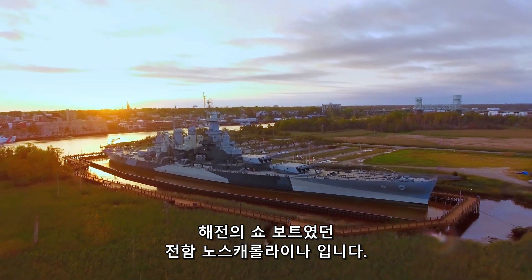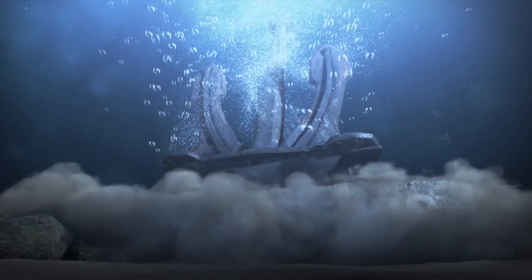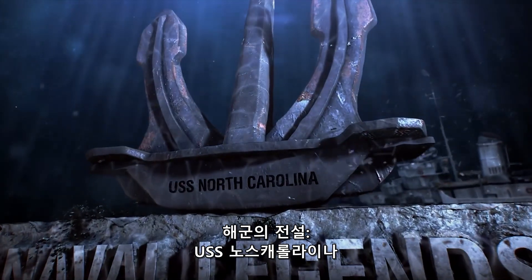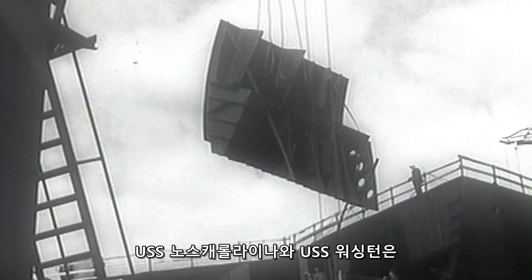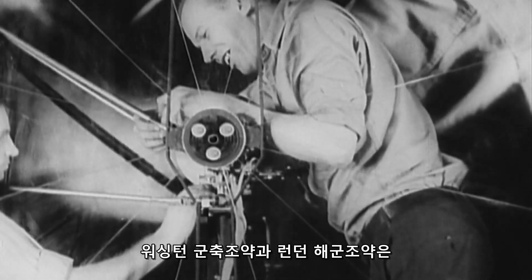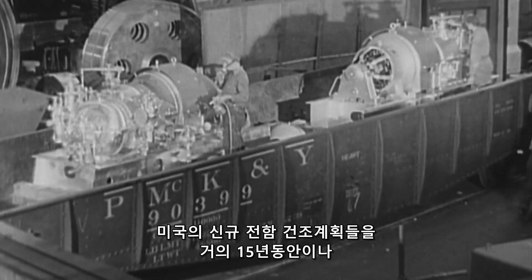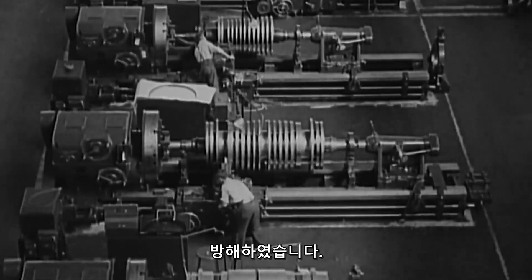Battleship North Carolina—the showboat of naval warfare! USS North Carolina and USS Washington were the first U.S. battleships commissioned after 1923. The Washington Naval Treaty and then the London Naval Treaty hampered the construction of new battleships in the United States for almost 15 years.